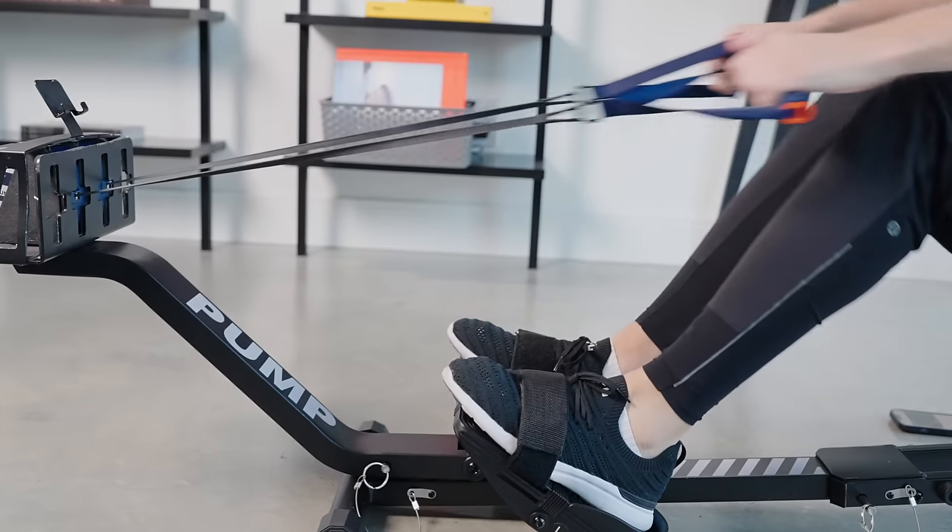Especially with the price of dumbbells today, for what this is able to provide as a multi-purpose tool, I feel like it's a pretty good deal. If you want to check this out for yourself, there's super early bird pricing right now for $159 and I'll drop a link down below.